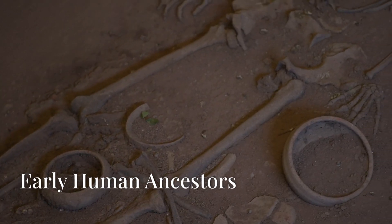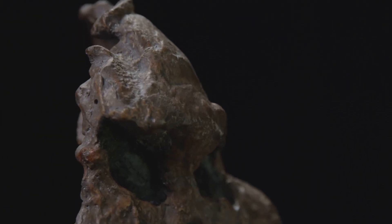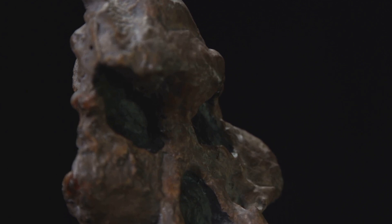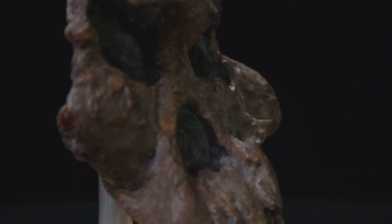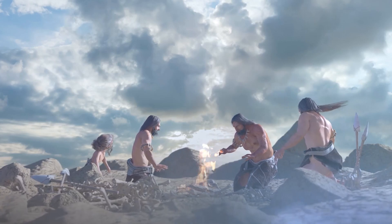Let's get one thing straight — human evolution did not begin with apes. In fact, the earliest human-like species, like Sahelanthropus tchadensis, date back to around 7 million years ago. These early humans were not exactly like us, but they shared some striking similarities.